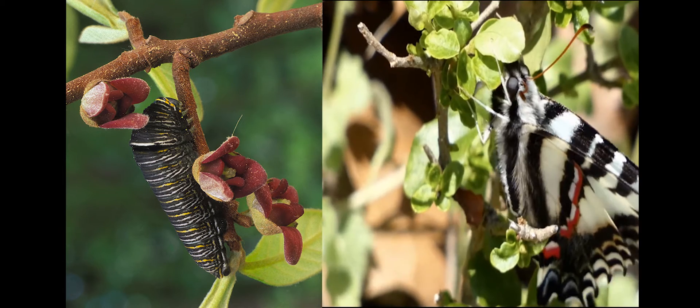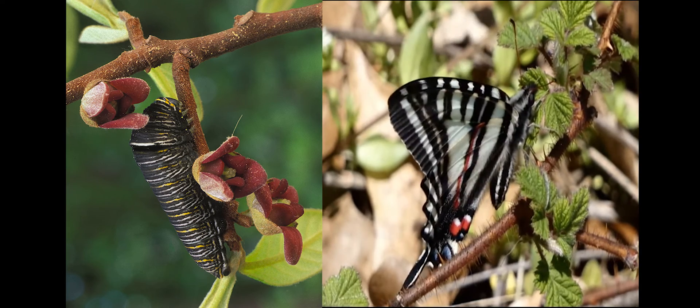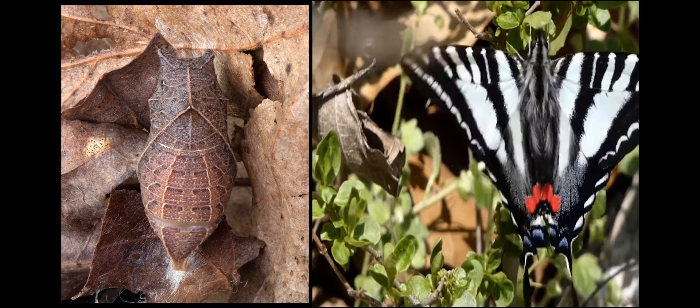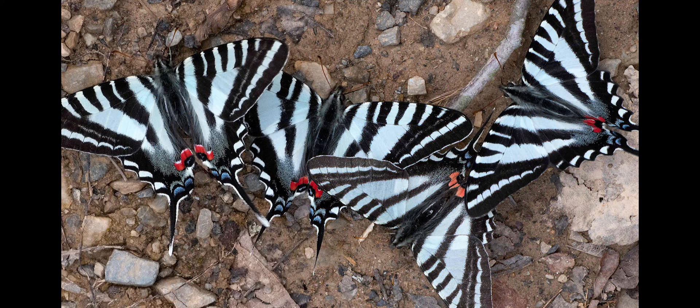Here we have a zebra caterpillar next to some pawpaw flowers. In the next picture is a chrysalis of the caterpillar before it turns into a butterfly — just amazing how well disguised it is. In this image, we have a group of zebras doing something they call puddling, where they settle down into a damp area, typically on the sand, and extract minerals from the sand and water.